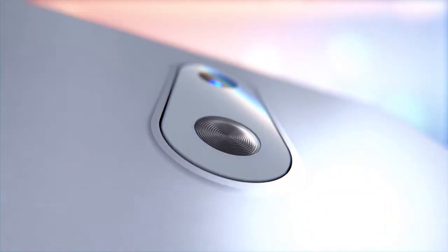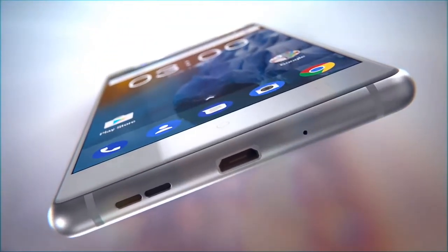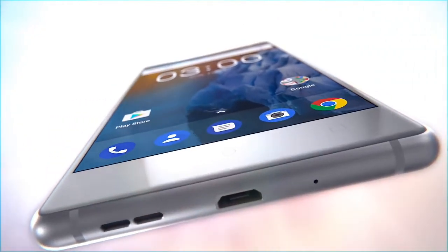The sensors in the Nokia 3 include accelerometer, ambient light sensor, e-compass, gyroscope, proximity sensor, and NFC for sharing.